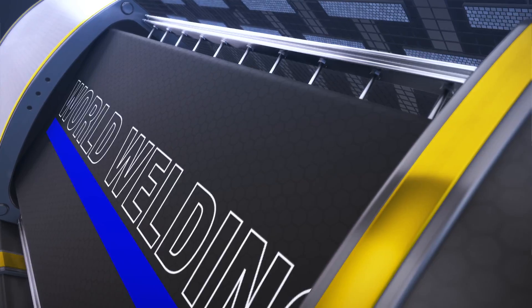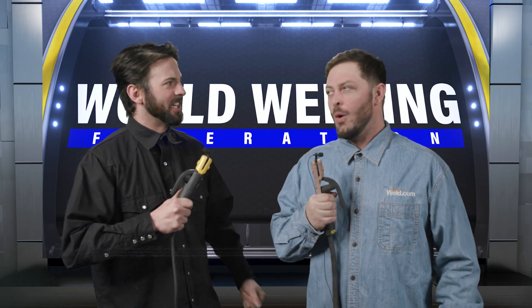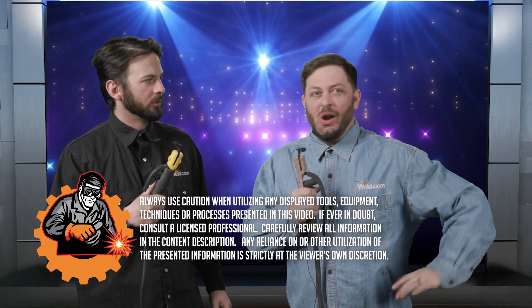Welcome back to the WWF World Welding Federation. It's Weld-a-Mania! It's getting crazy out there — we've got a lineup from all over the world, all sizes, all kinds of stuff. We've got rods that are the fast ones, the slickest, the quickest, the hardest, the strongest. Let's take a look at our lineup.